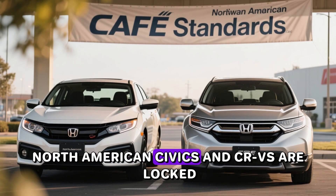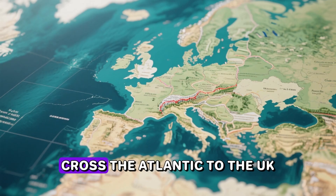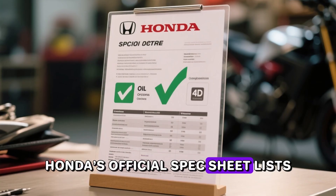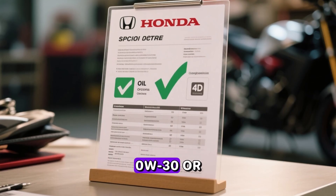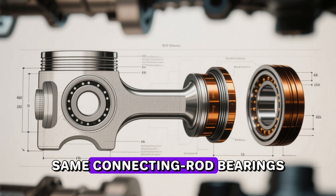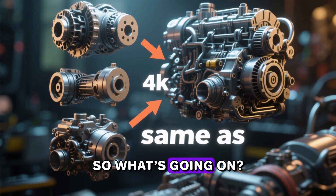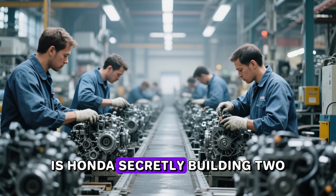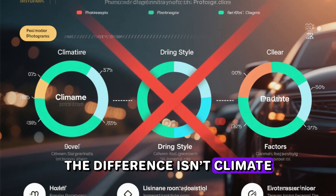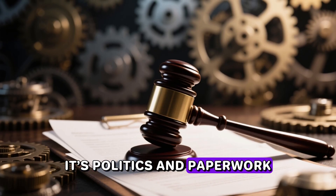Same story with Honda's 1.5-liter turbo L15 series. North American Civics and CR-Vs are locked to 0W-20 like it's holy water. Cross the Atlantic to the UK, Ireland, or mainland Europe and Honda's official spec sheet lists 0W-30 or 5W-30 without blinking — same connecting rod bearings, same piston coatings, same oil pump, same everything. The difference isn't climate, driving style, or fuel quality. It's politics and paperwork dressed up as engineering.